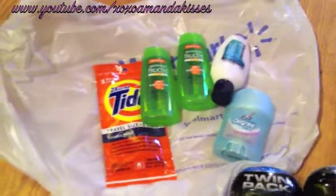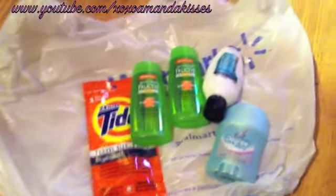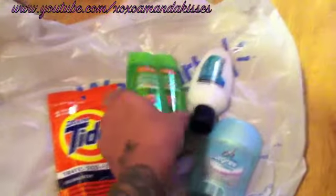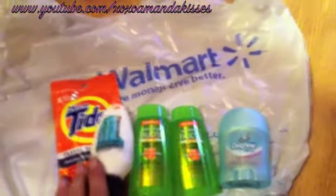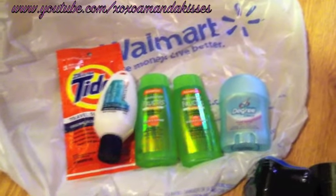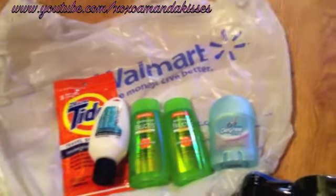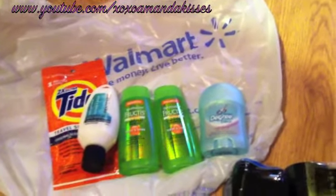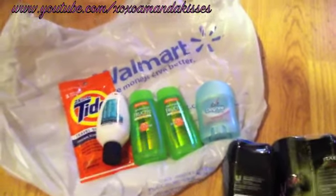That's my Walmart extreme couponing haul. Like I said, it's a little bit harder, but you can really stock up on a lot of travel sizes. When friends go on vacation you can make a cute little gift basket for them, since you have to use travel sizes on a plane anyway. Thanks for watching and be blessed!